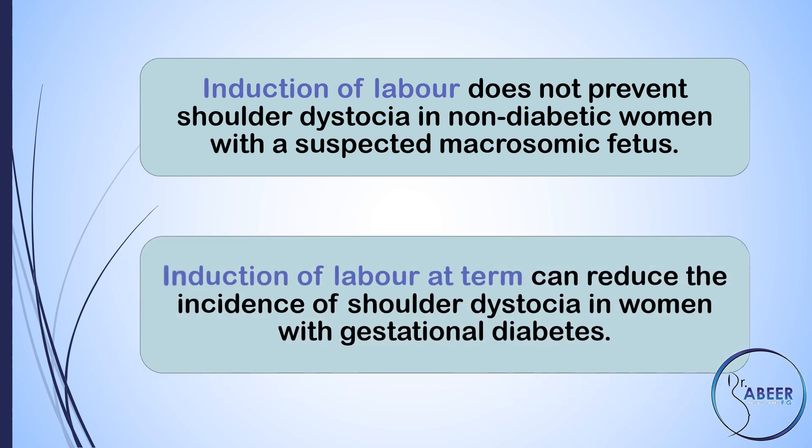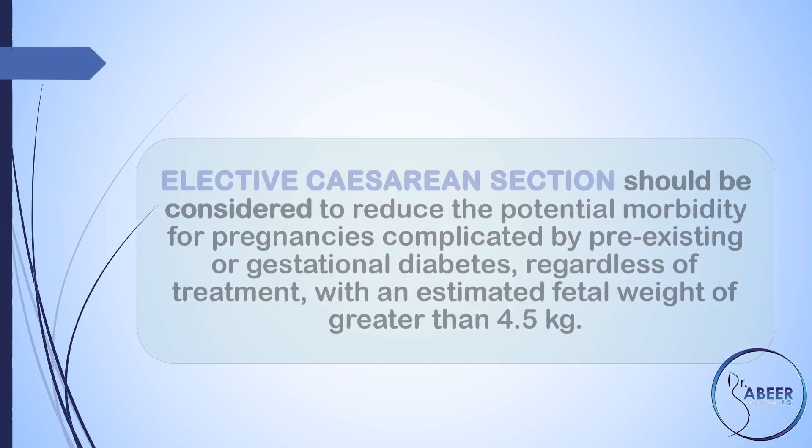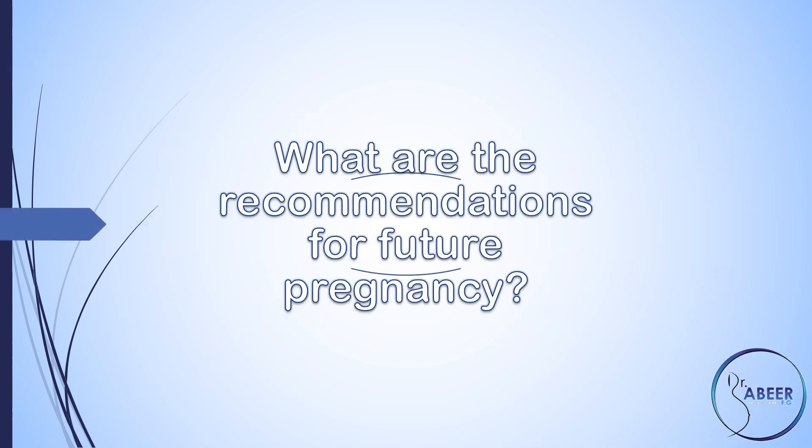Induction of labor at term can reduce the incidence of shoulder dystocia in women with gestational diabetes. Should elective cesarean section be recommended for suspected fetal macrosomia to prevent brachial plexus injury? Elective cesarean section should be considered to reduce the potential morbidity for pregnancies complicated by pre-existing or gestational diabetes, regardless of treatment, with an estimated fetal weight of greater than 4.5 kilograms.